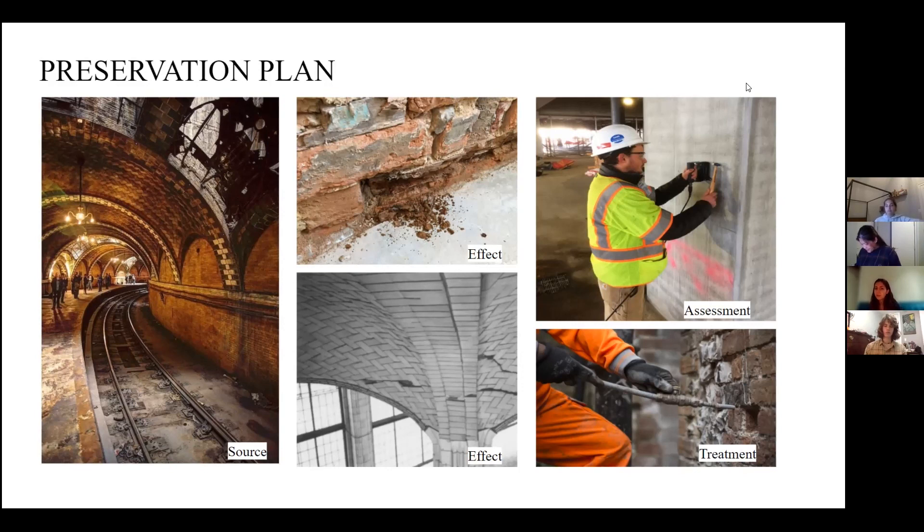We can test for cracks using a non-damaging technique called impact echo, which involves lightly tapping the structure with less than 10 PSI to locate where cracks are present. We can test for salt by measuring electric current. We can then treat many of these problems with grout injection, which enables us to insert grout without removing any of the structural members of the arch itself.